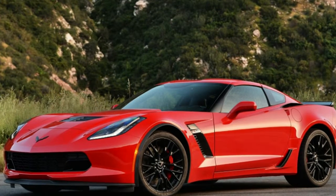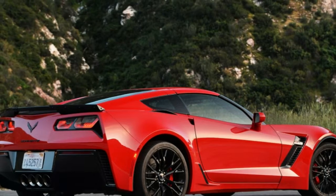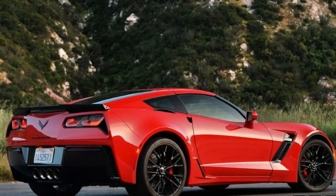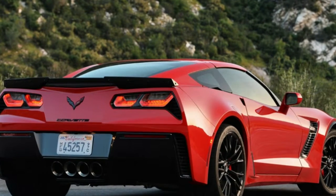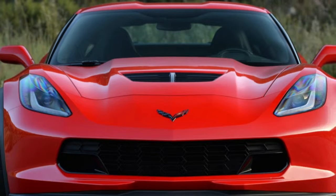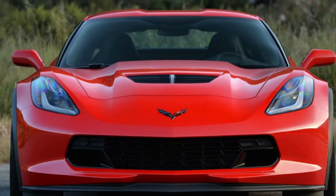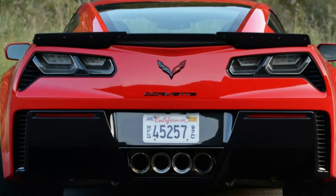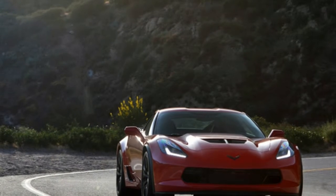Despite being six model years into its life cycle, the seventh generation Chevy Corvette is still going strong. Chevy has rolled out a number of variants with the Corvette ZR1 following the Corvette Grand Sport, following the Corvette Z06, which followed the Corvette Stingray. Each version offers something a little different, from the affordable punch of the base car to the gut-churning performance of the ZR1. We feel the right mix of price and performance is somewhere in the middle, though each variant is a winner in its own way.